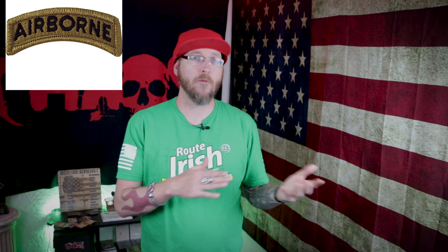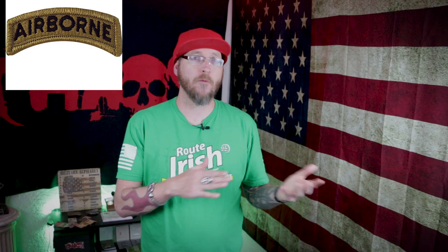Now let's talk about unit tabs. These are not something a soldier has individually earned, but rather they emphasize a special purpose for the unit. The first is the Airborne tab, worn by soldiers in a unit designated as an airborne unit — such as the 101st or 82nd — appearing above the unit patch. This does not necessarily signify the individual is airborne qualified. Most of the time it goes hand in hand, but just because someone is airborne qualified doesn't mean they automatically wear that tab — only soldiers in an airborne unit do.